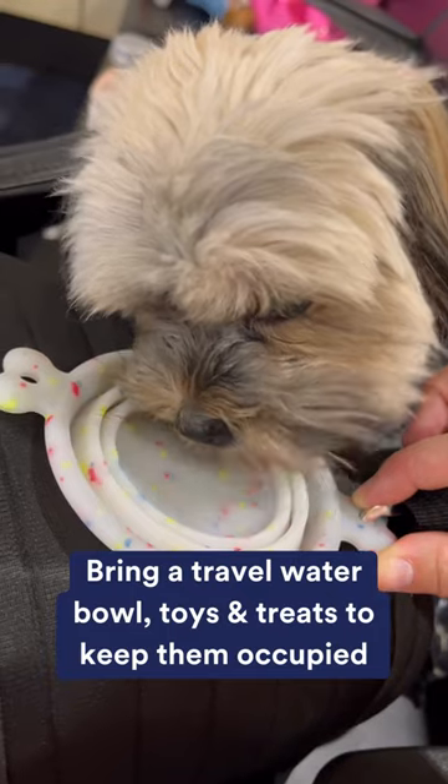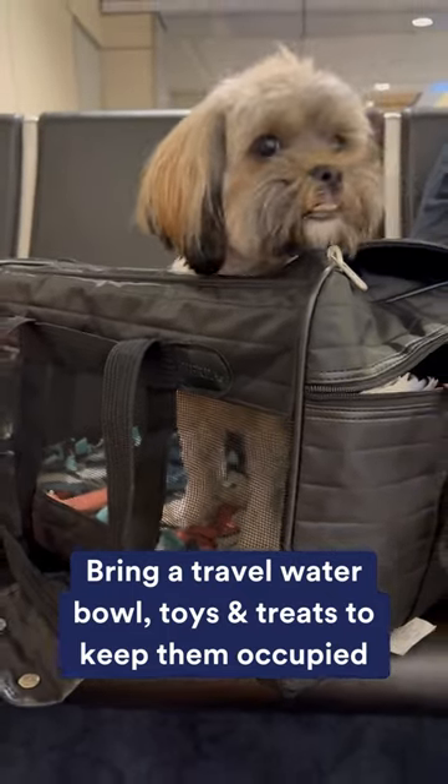Bring along your own travel water bowls. Also bring some toys and bones to keep your dog occupied during the flight.